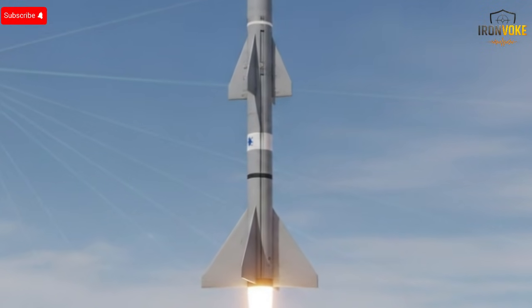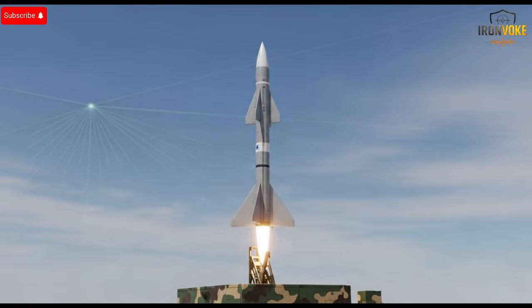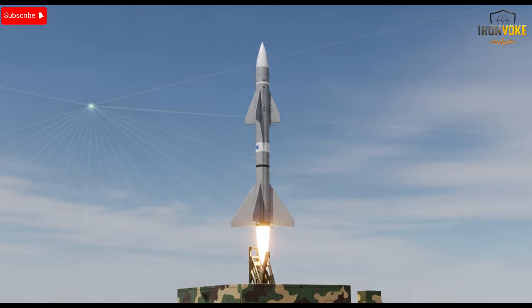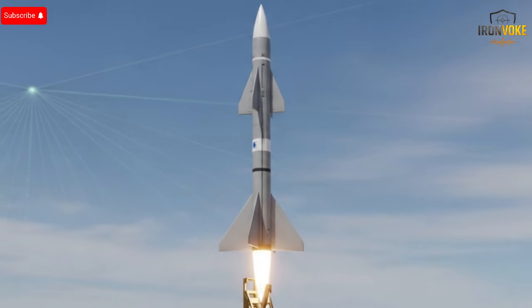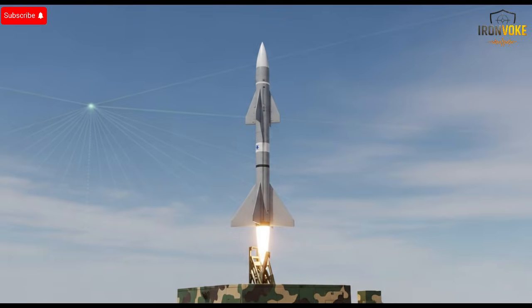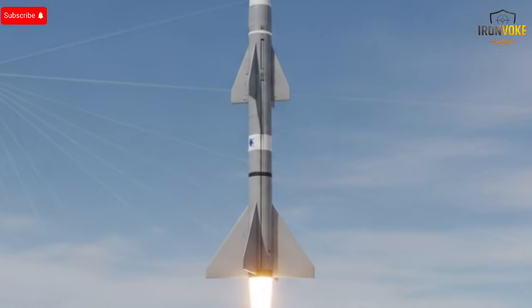What if I told you that Israel just launched a missile so advanced, so secretive, that even France couldn't resist trying to replicate it? This isn't just another headline — it's a glimpse into a new era of military technology, a weapon that redefines speed, precision, and strategy. Imagine a missile moving faster than anything you've seen, capable of evading state-of-the-art defense systems, and operating with a level of sophistication that makes even the most advanced militaries take notice.